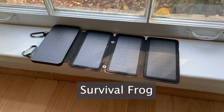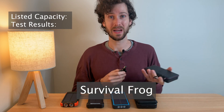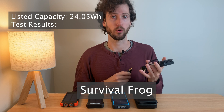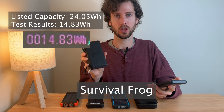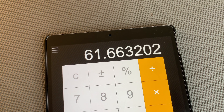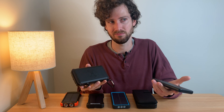This last one from Survival Frog is by far the most expensive, but despite that it has the smallest listed capacity at 24.05 watt hours, which is frankly disappointing. It came in at 14.83 watt hours, or roughly 62% of its listed capacity — about enough to charge a phone one time, if that.